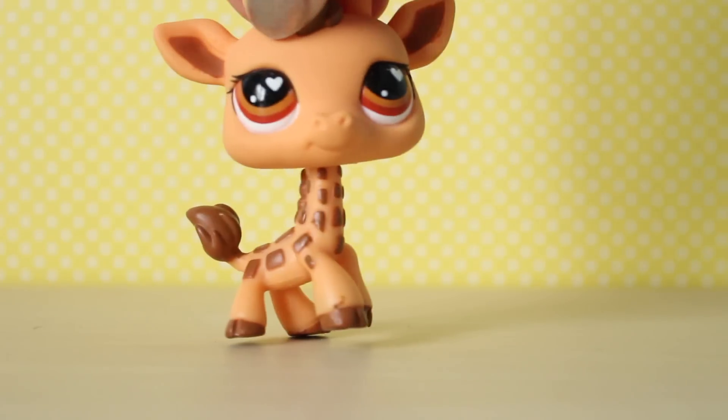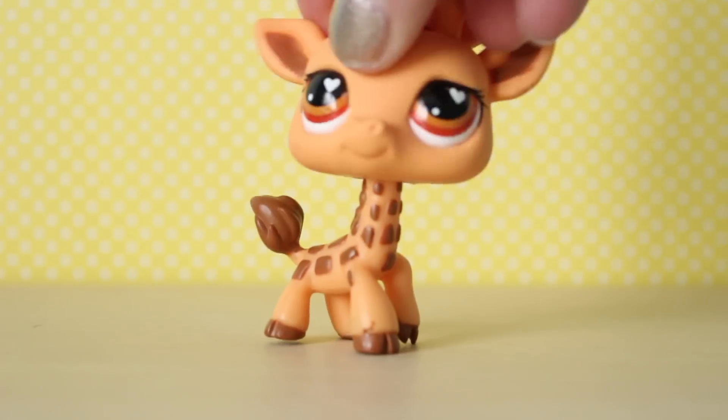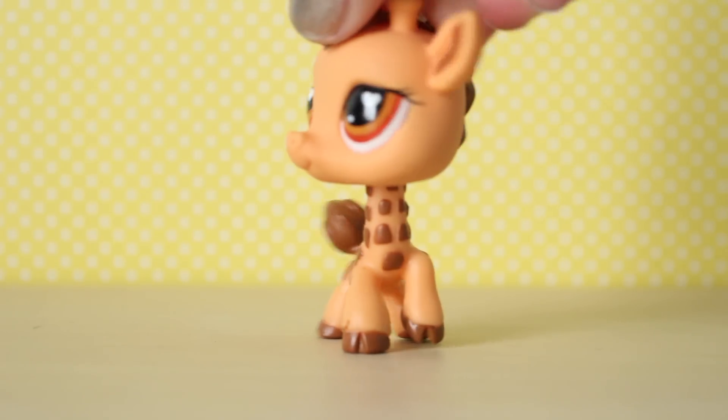Oh, she's so cute. I don't have her yet. So this is the first one I got. She's like a little giraffe and she's in perfect condition. Look at her — she's so pretty. I've always loved giraffe LPS, they're so cute.